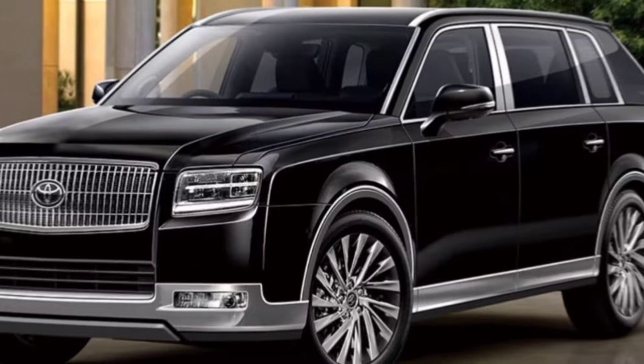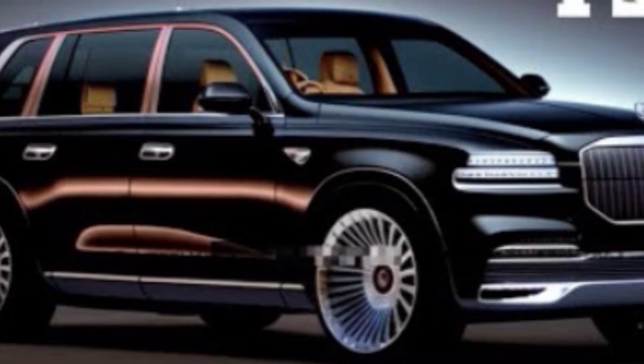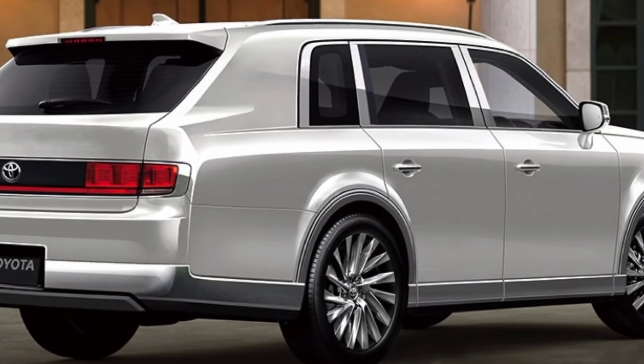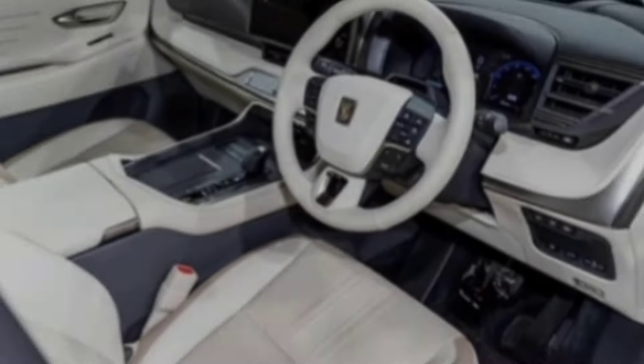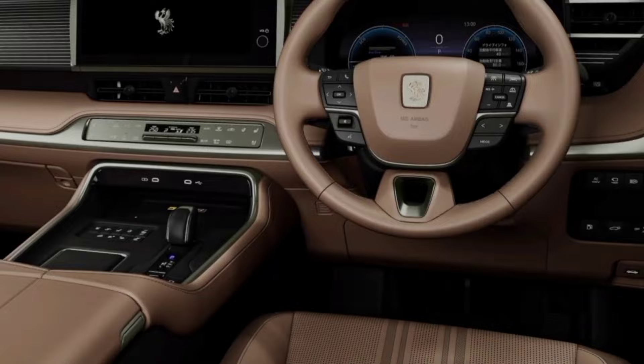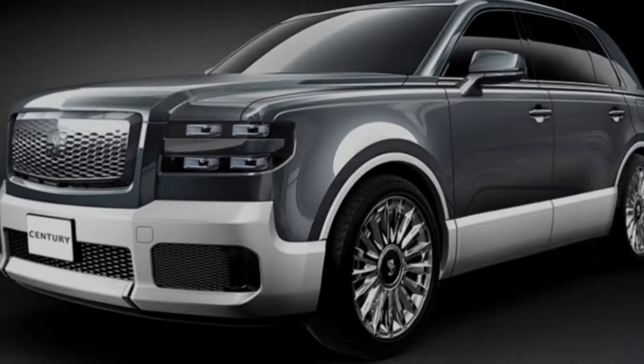Interior. The interior of the Song L is just as impressive as the exterior. It's roomy and comfortable, with plenty of space for five passengers and their cargo. The materials are high quality, and the fit and finish are excellent. The infotainment system is large and easy to use, and there are plenty of tech features to keep you entertained and connected.